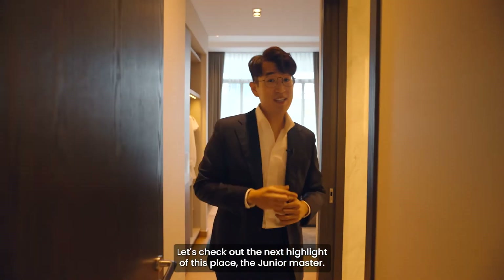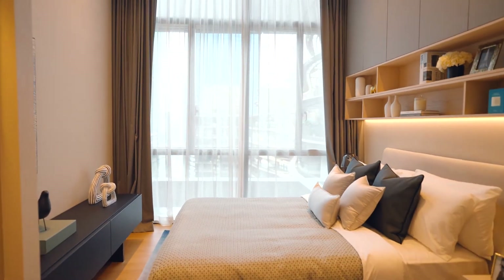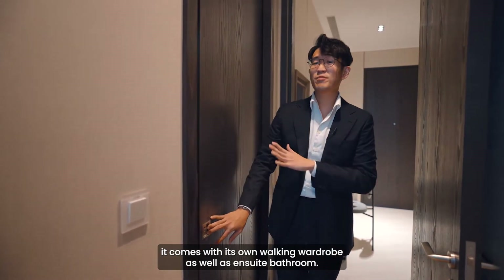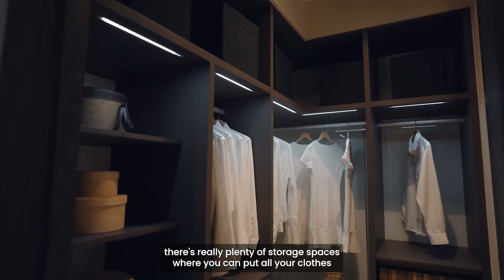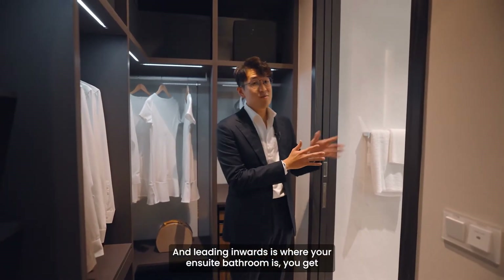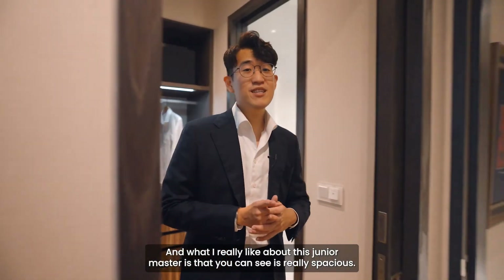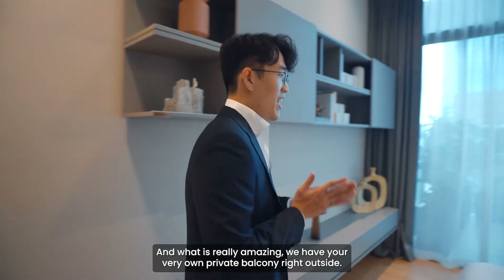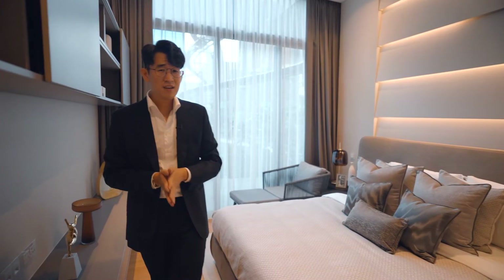Now let's check out the next highlight — the junior master. It comes with its own walk-in wardrobe as well as an ensuite bathroom, segregated by a black wooden sliding door. As you enter the walk-in wardrobe, there are plenty of storage spaces for clothes, bags, and accessories. Leading inwards is the ensuite bathroom with a segregated showering area, toilet area, and a beautiful sink. What I really like about this junior master is how spacious it is — all overhead cabinetry done up, wallpapers installed, and it even has its very own private balcony right outside.